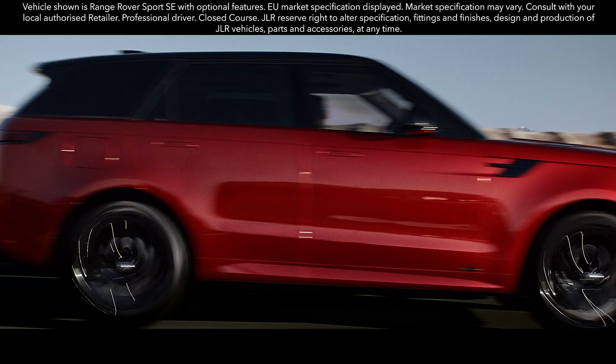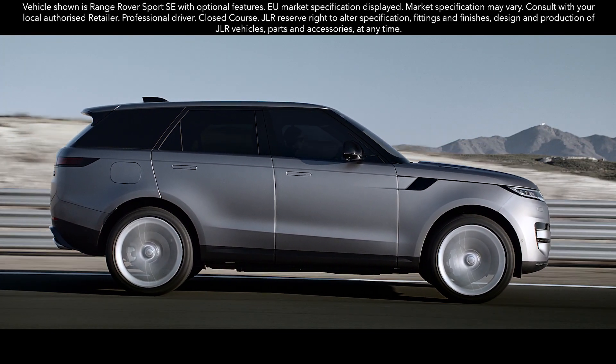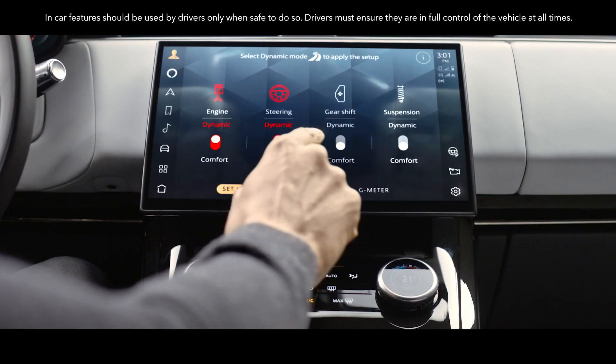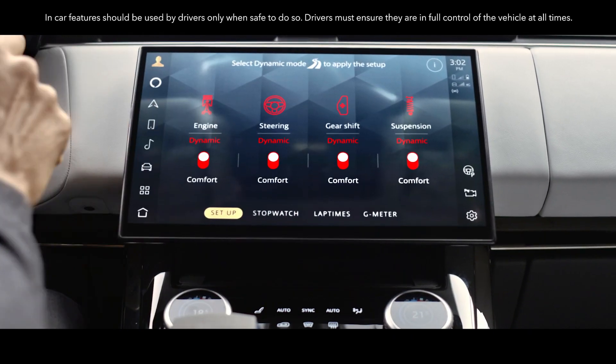When using Configurable Dynamics, you can choose between the comfort and dynamic settings for four systems — engine, steering, gear shift and suspension — so you can set up the vehicle exactly how you want.